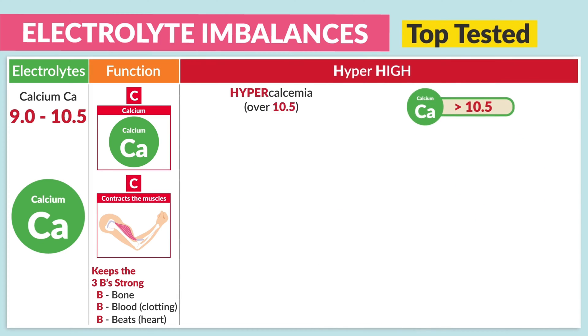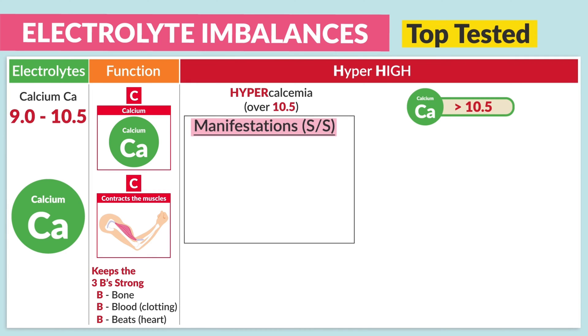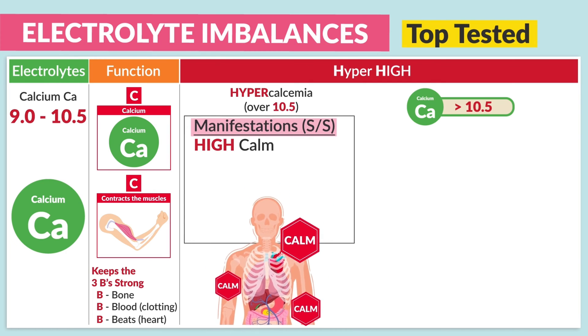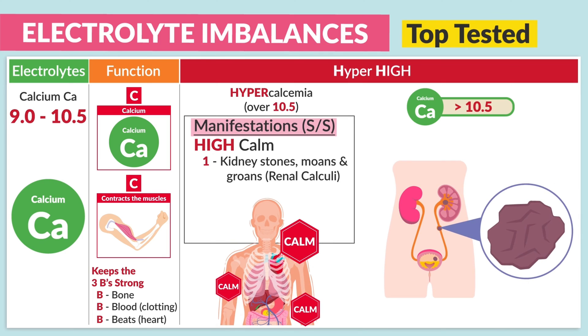Now for hypercalcemia — over 10.5 — the manifestations to write down. Just think 'high calm.' The organs are too calm and don't want to do their job. So number one, we see kidney stones with moans and groans, also called renal calculi. Because the kidneys are supposed to filter the blood and wash out waste, but they're not doing their job, so we end up with kidney stones.